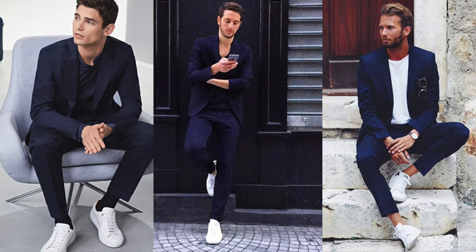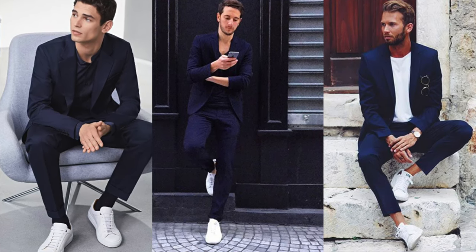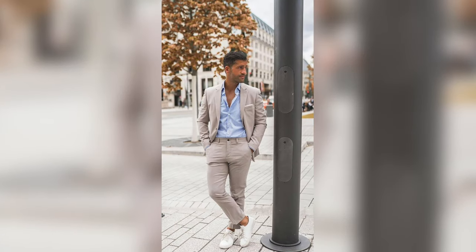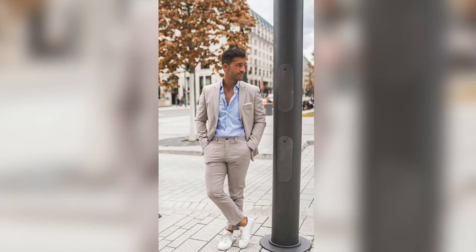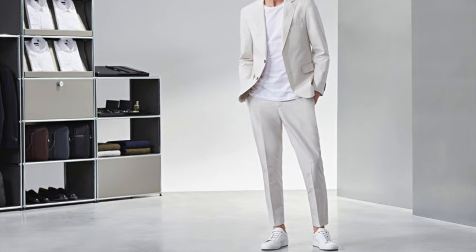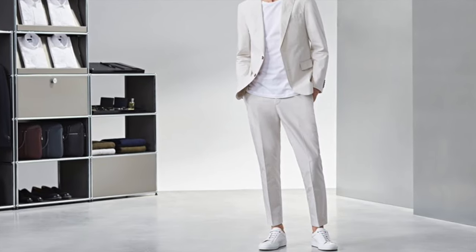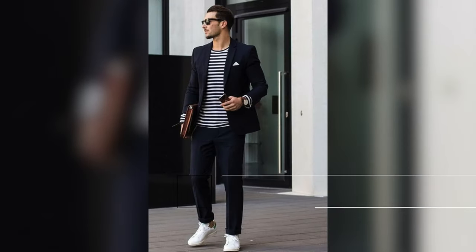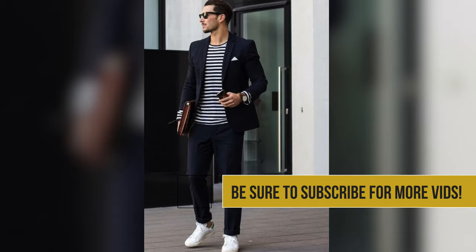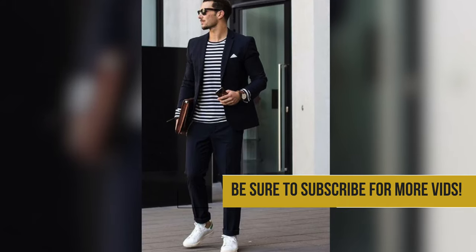Number one, the suit has to fit flawlessly. Number two, you want to stick with neutrals like navy, gray, or beige. And three, keep it casual — I'm talking about the suit type or fabric and the shirt style. For example, a textured linen suit is much more suitable to be worn with white sneakers than, say, a suit made from worsted wool. Another way to create harmony between the suit and sneakers is to combine them with more casual tops like Breton stripes or an unbuttoned OCBD.